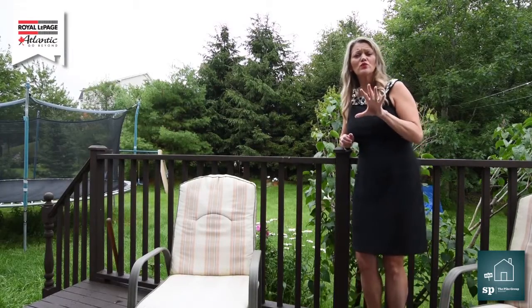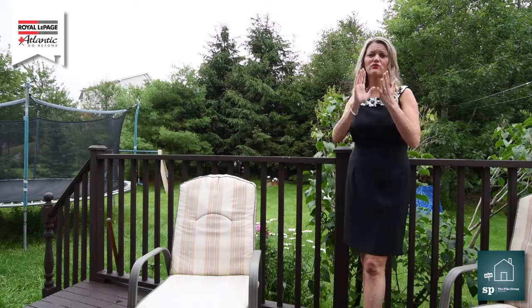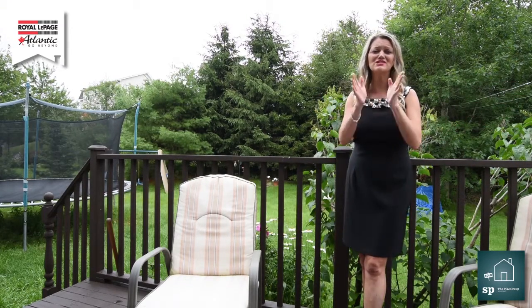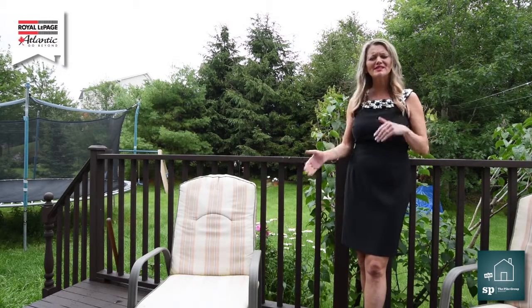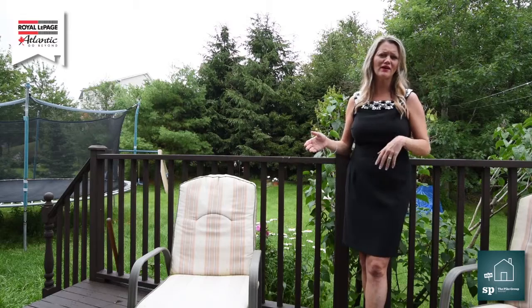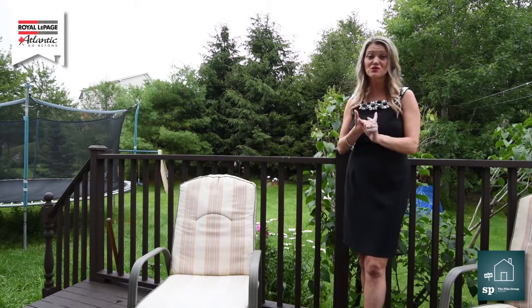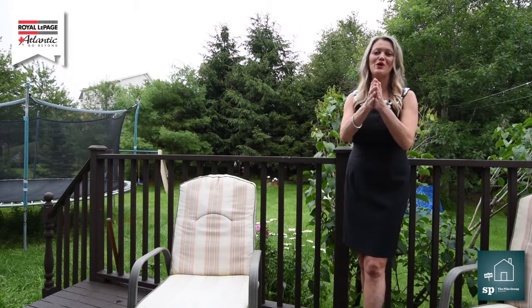Folks, I hope you really enjoyed the tour of this home. We are in a great location — we have a great school district and shopping is just nearby, so everything that you need is right here in this perfect little community. Now I know I didn't get into all the rooms, but all you need to do is go onto our website thepikegroup.ca to get the rest of the pictures of the house as well as all of the measurements. Whatever you need, we have it all right there.